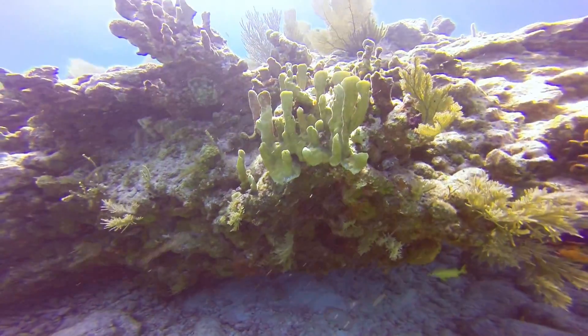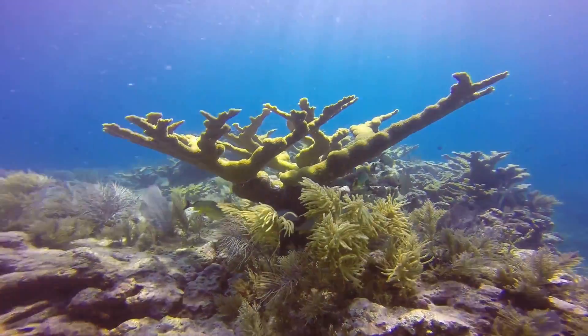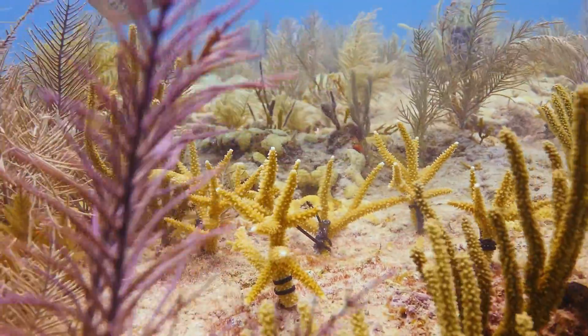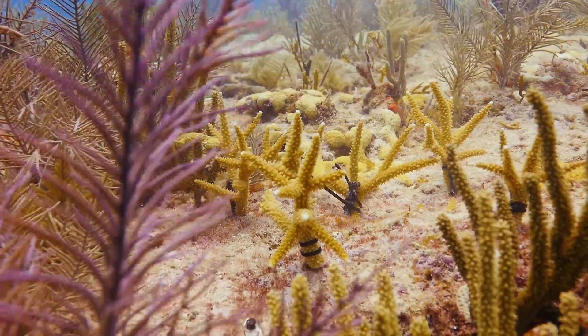Corals are beginning to respond, showing signs of life even in areas that were hit the hardest by bleaching. It's an encouraging sight and proof that we can make a difference. Because in the Florida Keys, the reefs aren't just something to be admired — they're something worth fighting for.